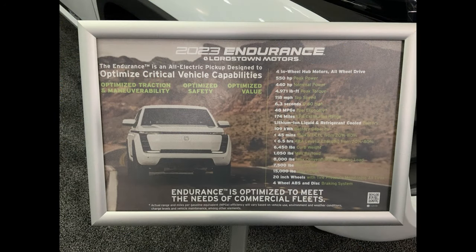Now, this is a placard next to the truck going over all the details. The Endurance is an all-electric pickup truck designed to optimize critical vehicle capabilities: optimized traction and maneuverability. That's four-wheel drive, true four-wheel drive, independent motors, hub motors at each wheel, torque vectoring, traction control, automatic stability control. This is the most sophisticated drivetrain on the market today — it makes the Ford Lightning look like a go-kart.